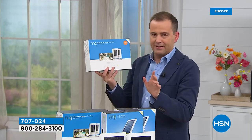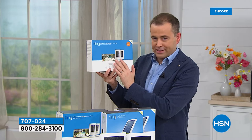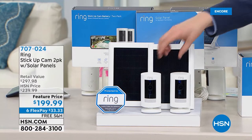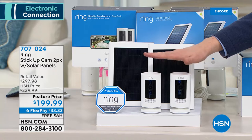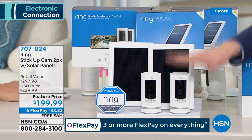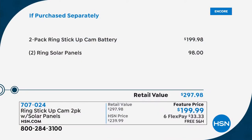We're doing a two-pack of Ring stick-up cameras. If you order tonight, we're including two solar panels valued at $100 as a bonus. When these are outside, the solar panels automatically recharge the batteries — you never need to replace them. The solar panels are valued at $98 to be precise, included at no charge if you order tonight. Total value is about $300; our price is $200, with six flex pay and free shipping and handling.